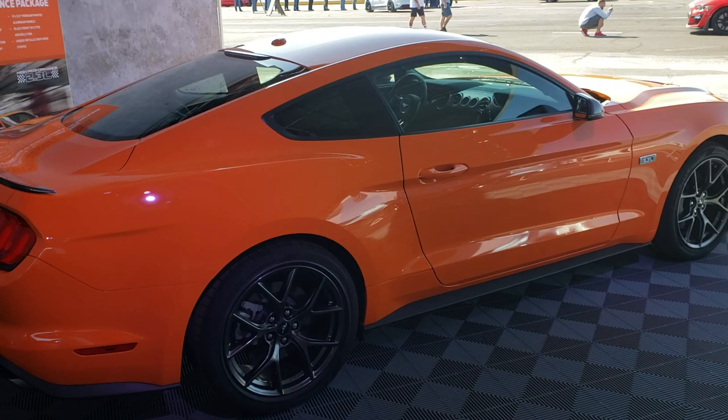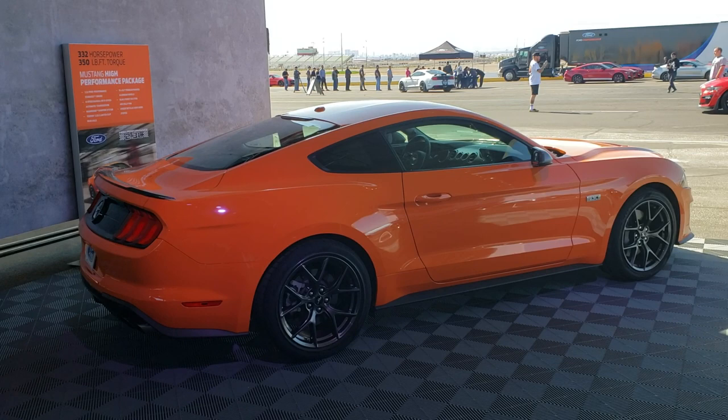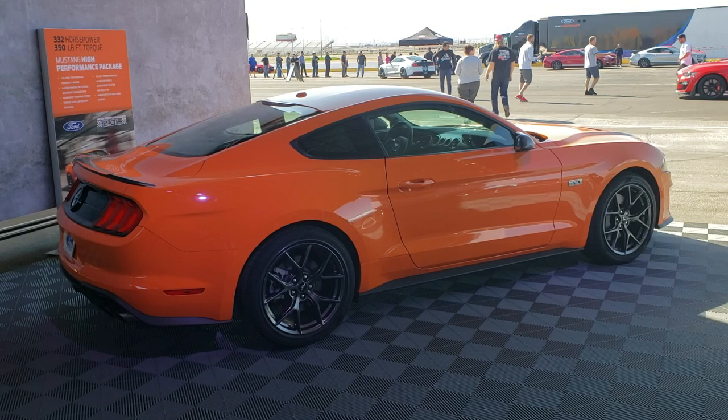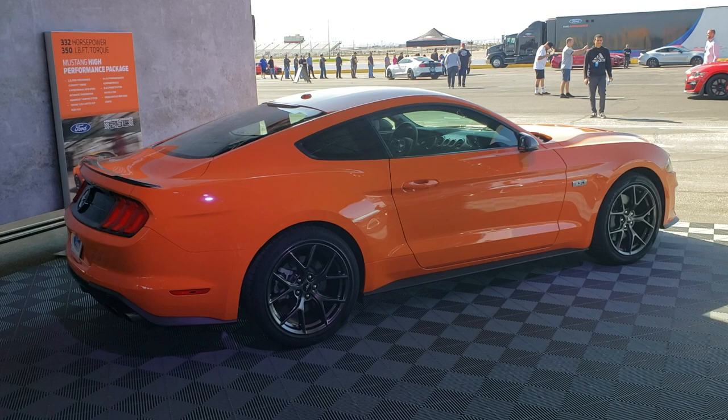During the presentation they said there are basically nine different Mustangs available. So doing the math: base EcoBoost and this high-performance EcoBoost is two; regular GT Coyote 5.0 plus PP1 and PP2 packs plus the Bullet makes four; plus the two four-cylinders that's six; then GT350 and GT350R is seven and eight; and the GT500 is nine. So there's nine different Mustangs available, from base EcoBoost on up to the GT500.